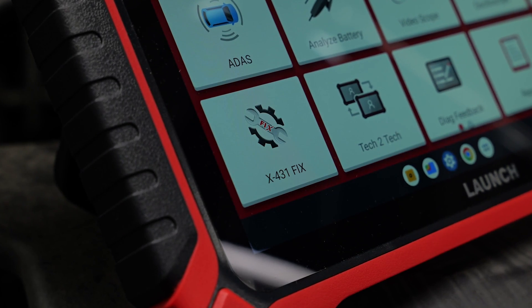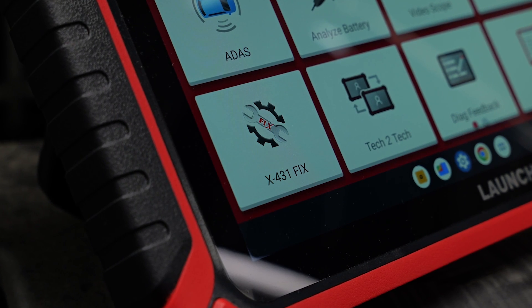With X431 Fix and Code Assist car line repair information, the diagnostic repair process can effectively and accurately be accelerated with confidence.